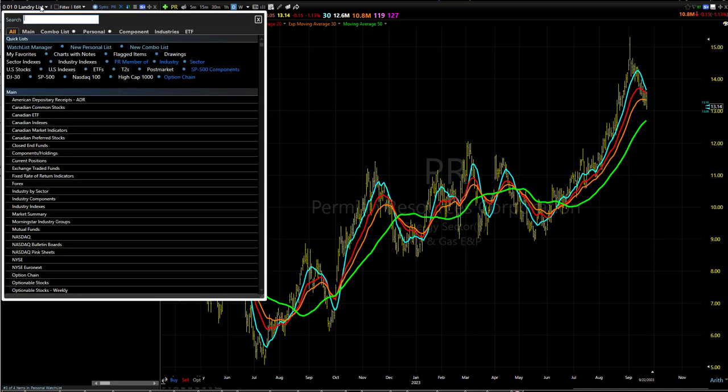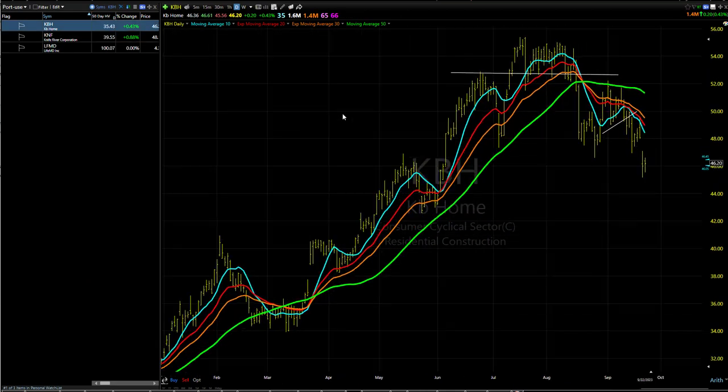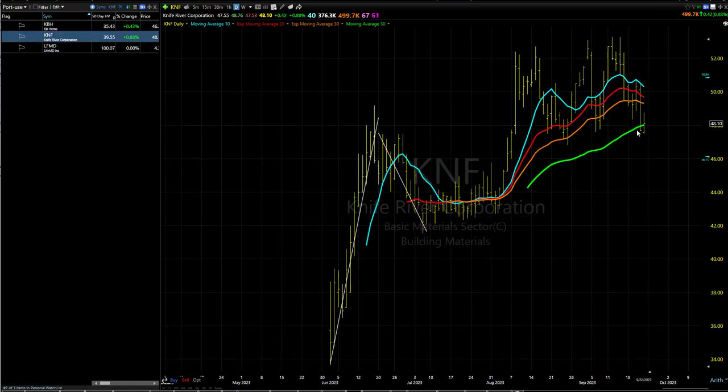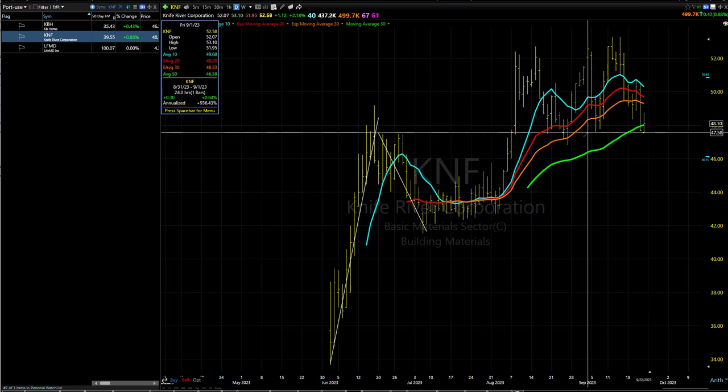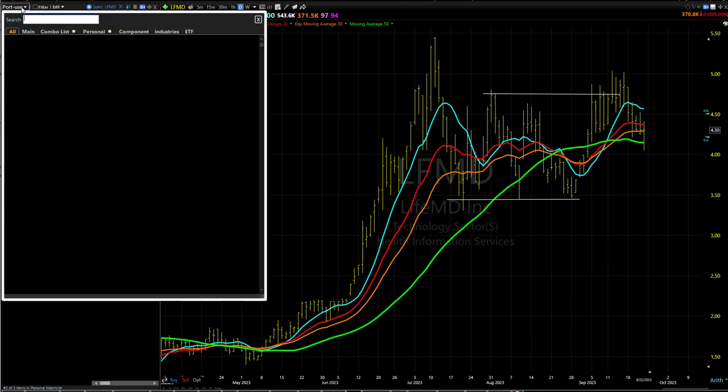Let's take a look at the portfolio. KBH — a tiny bit of a bounce there, inside day, still looks like it's in a lot of trouble, well below that 50. Both types of moving averages in downtrend, proper order. KNF — a little bit of a bounce, off its best levels, but I'll take it. Finding a little support towards the bottom of its range. LFMD — a bit of a tail lower, but it did close in Flatsville by the end of the day, so that's a minor victory.